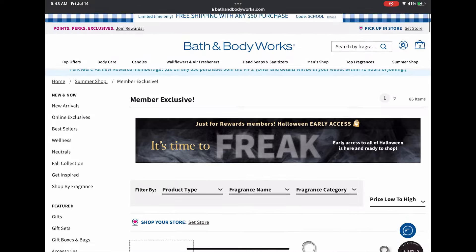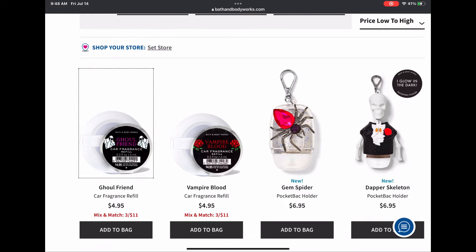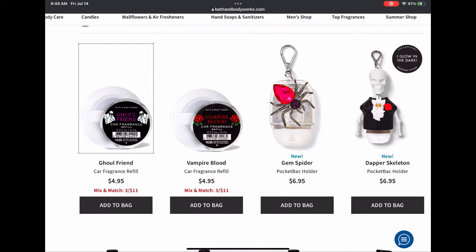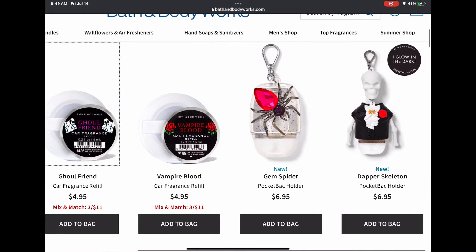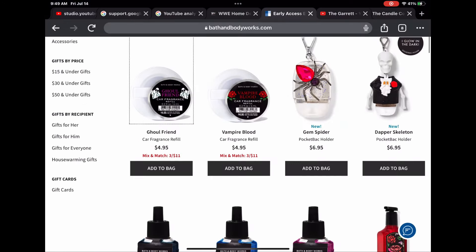Let's get started. We have the car fragrance refills with the scents Ghoulfriend and Vampire Blood — super happy they came out with those again this year. We have a couple of pocket back holders: the gem spider for $6.95, which looks so cute, and the dapper skeleton for $6.95. I love that thing.